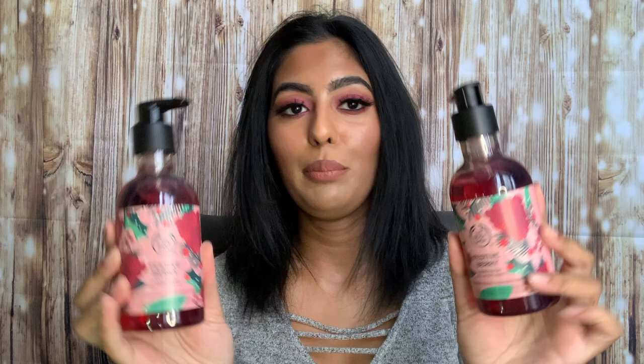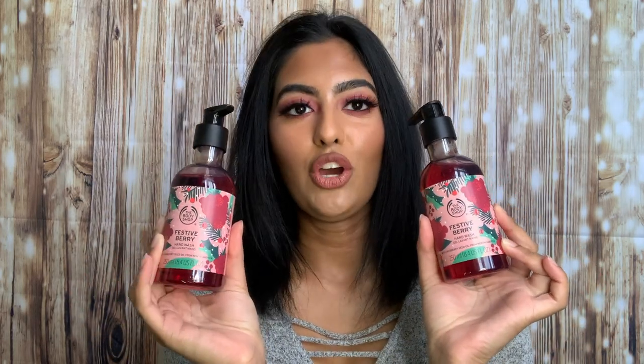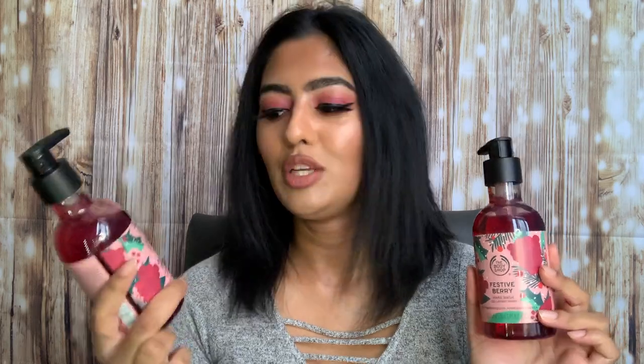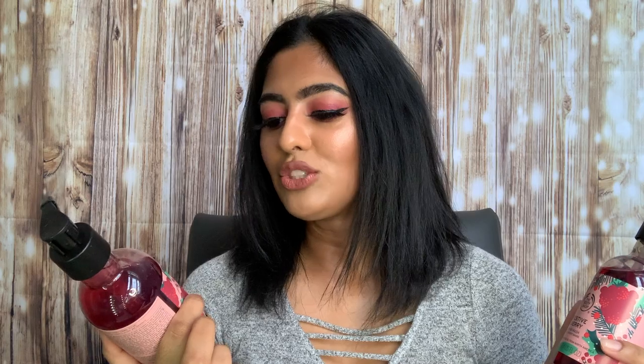The next two products I got are hand washes. I picked up two of the Festive Berry hand washes — they smell so good. I bought the body gel in this scent towards the holidays last year and loved it so much I had to get the hand washes too. Since it's a pandemic and we have to wash our hands frequently, they also have cranberry seed oil to hydrate your hands and prevent them from drying out.